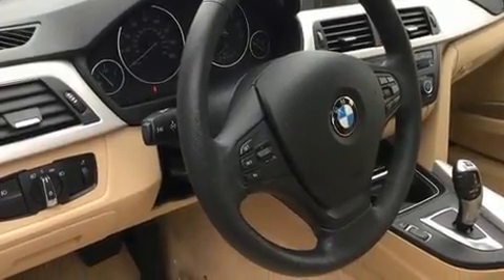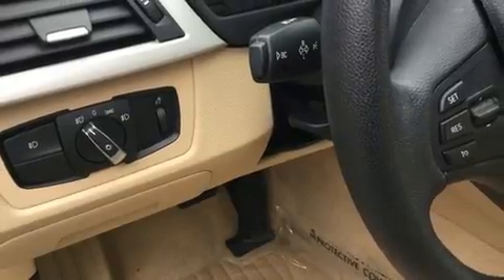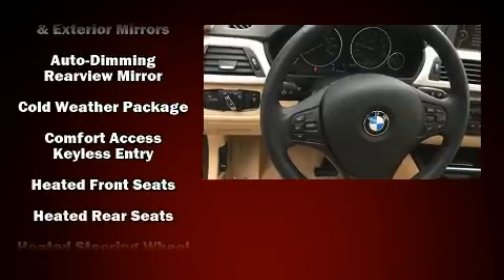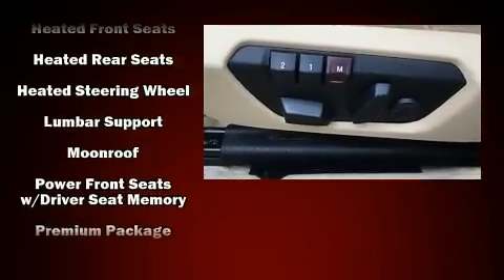BMW also prioritized safety and security with features such as brake assist, anti-whiplash front head restraints, and 4-wheel disc brakes with ABS. All-wheel drive enhances stability in unpredictable circumstances.